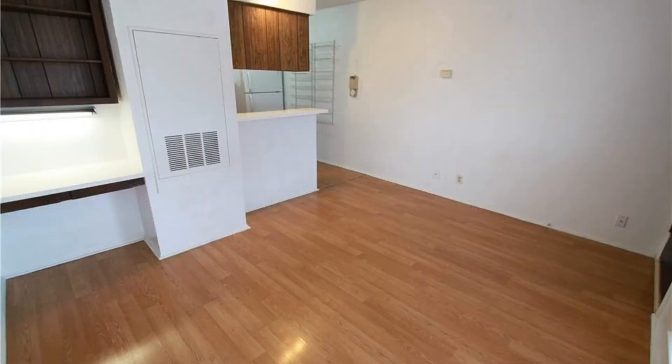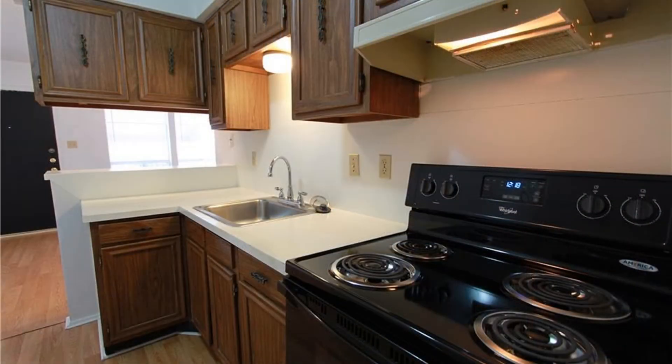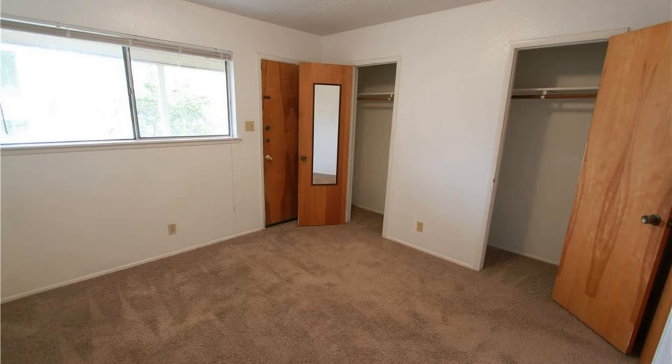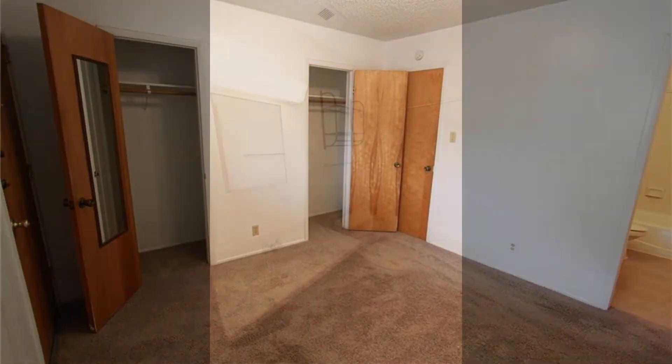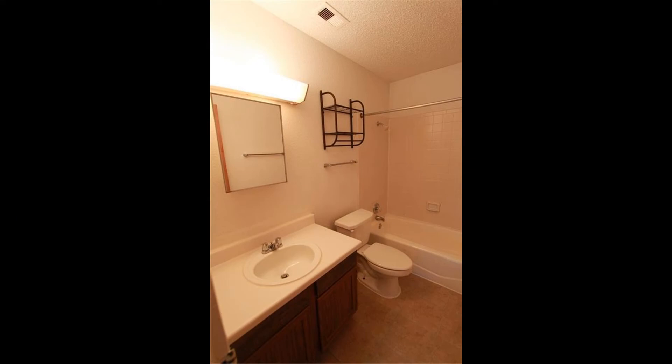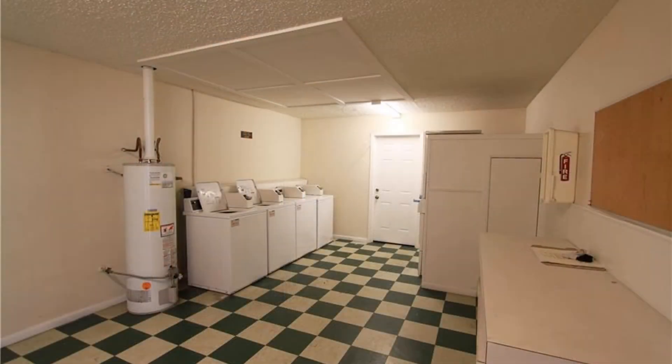It features an open floor plan and a kitchen that includes a refrigerator, electric range, garbage disposal, and cabinets for storage. The bedroom is nice-sized with a window that lets in natural light and good closet space. The bathroom has a shower and tub combo and a single vanity sink. This unit has a private balcony that is perfect for relaxation. Off-street parking and on-site laundry facility are also available.